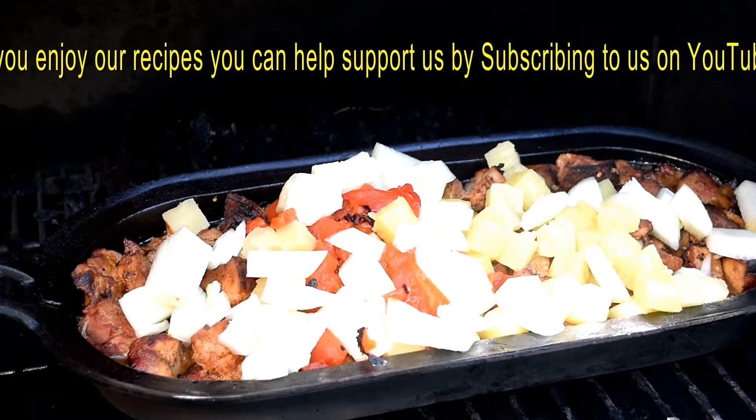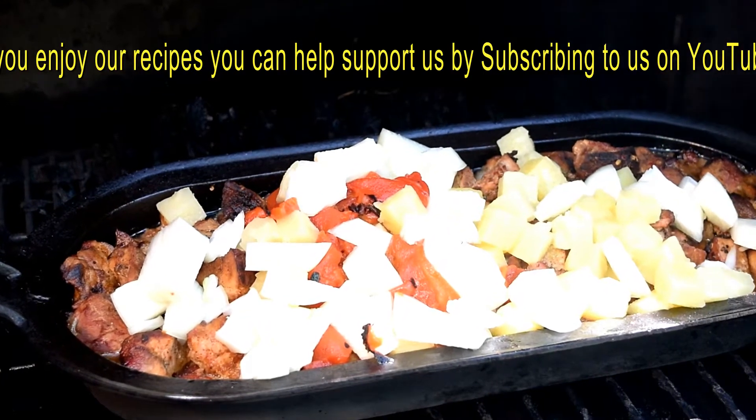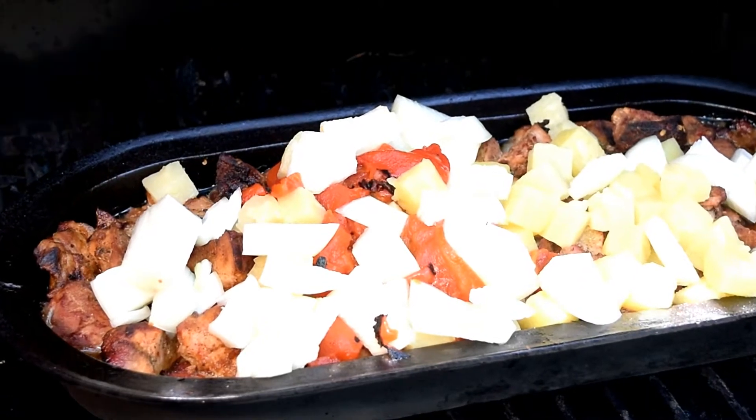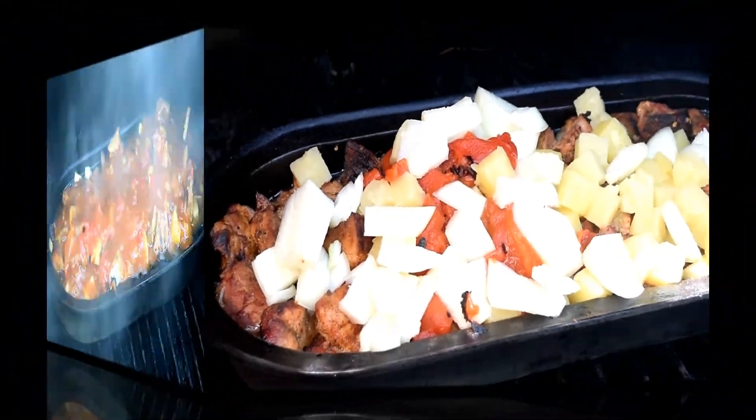Added my pineapple and onions and half my roasted red peppers. I'm going to cover it now with foil and let it go for about 2 hours, then we're going to come back and add our sauce.